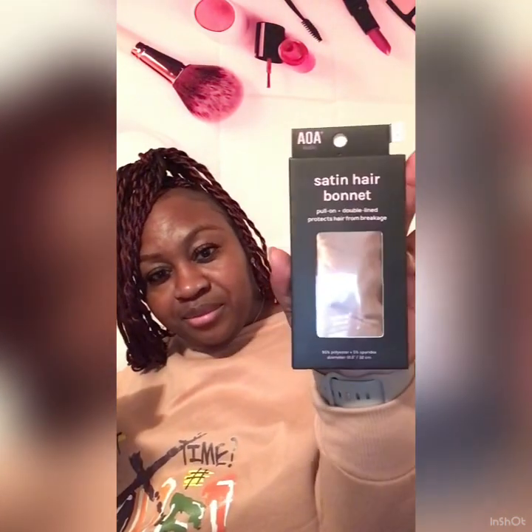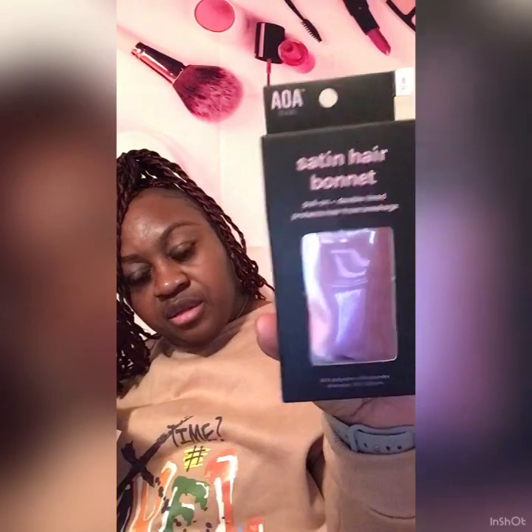Okay y'all, I'm back. The next items I have are from a place called Shop Miss A — it's like reasonable makeup and stuff. Most of this stuff is like a dollar or something, it just depends on what you're getting. First, I got some satin bonnets — they were like a dollar each, I think. I got like three of them in different colors.